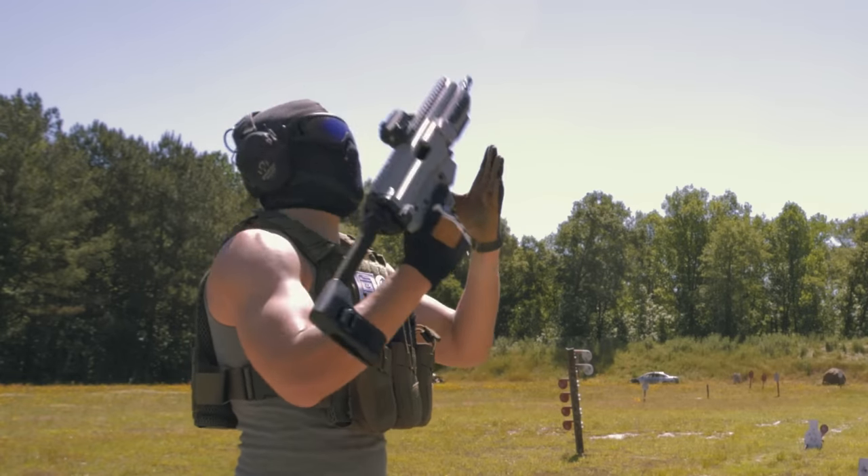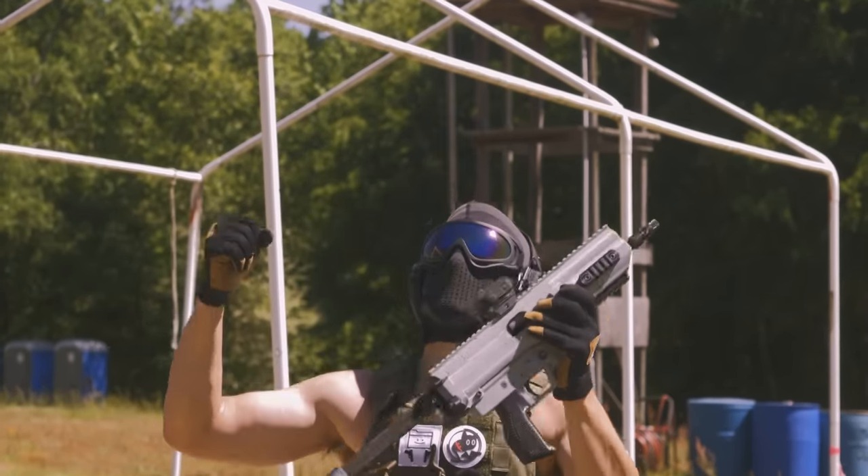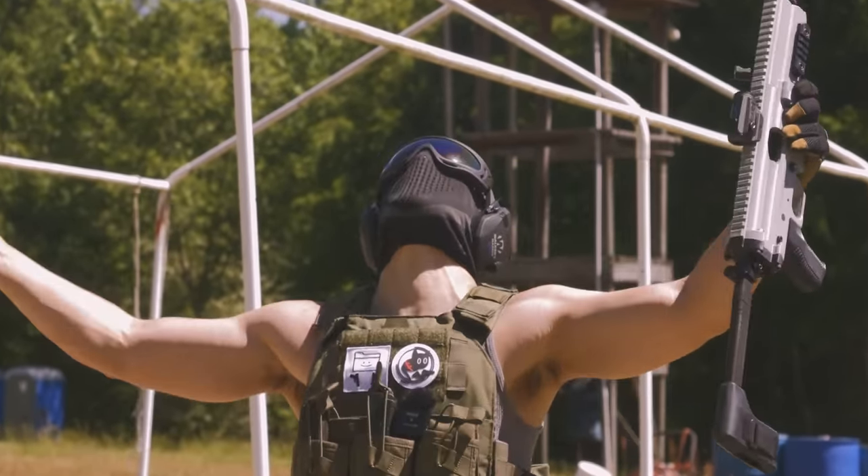The HK gods have shined upon us. The future is now. The 3D MP5 is here and it's GLORIOUS.